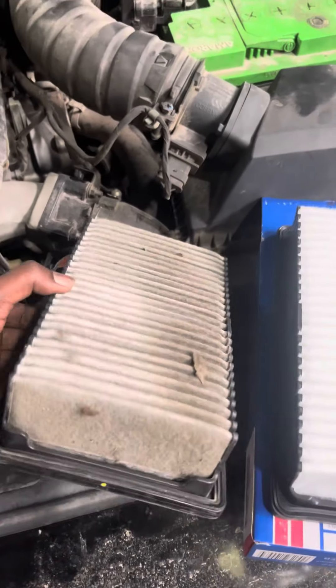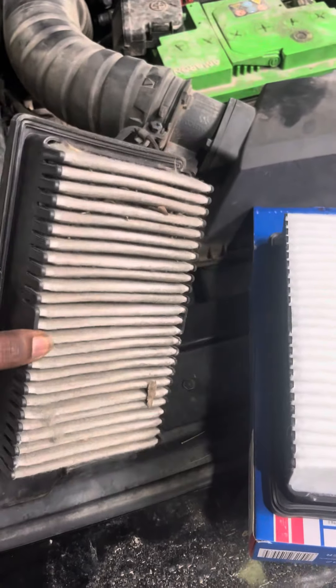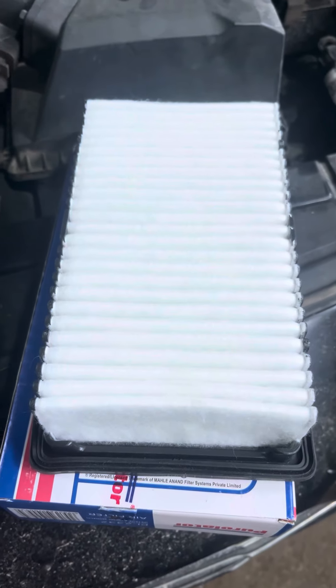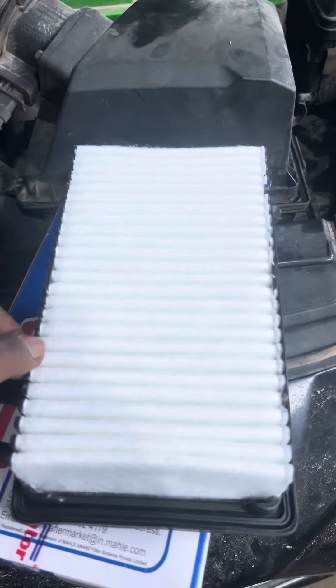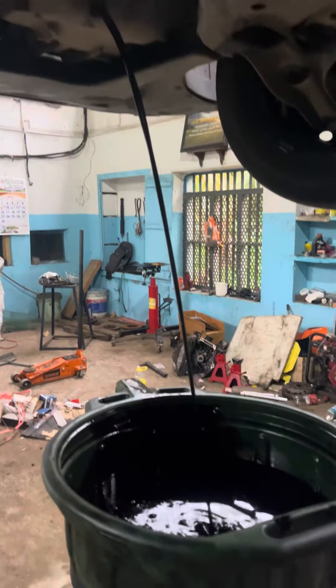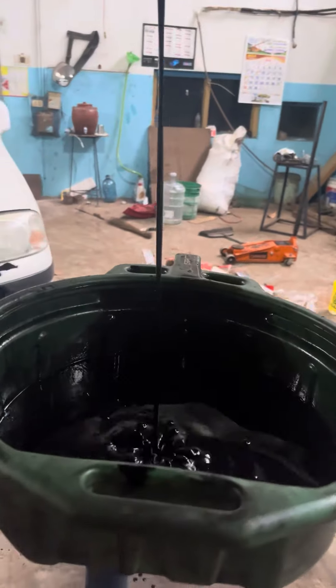The air filter is blocked. If you are going to use the correct time to change the air filter, please check out the video. If you are going to use a turbo-based vehicle, you have to change the air filter at the proper time.